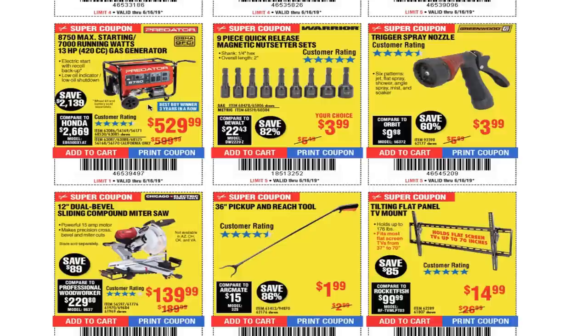You got a 9-piece quick-release magnetic nut setter for $3.99. Trigger spray nozzle for $3.99 — this is a great gun. The only thing is it's going bad now because it's been sitting out in the sun and been beaten for over a year. Even the spring is slow to retract, but for four dollars and over a year of service — I even ran it over with my car partially — that's well worth it for four bucks.